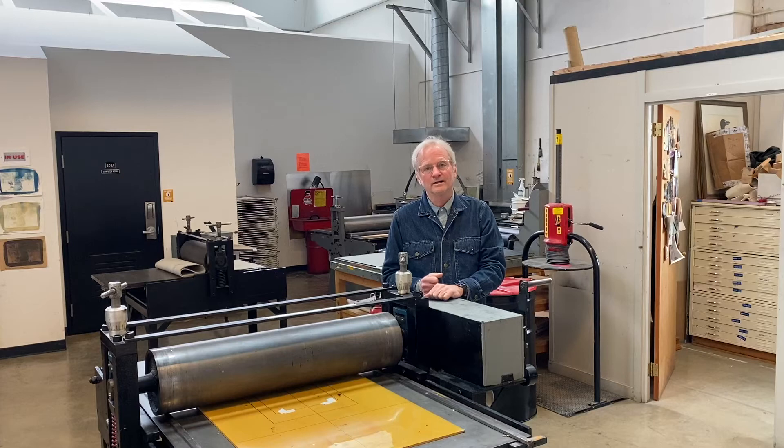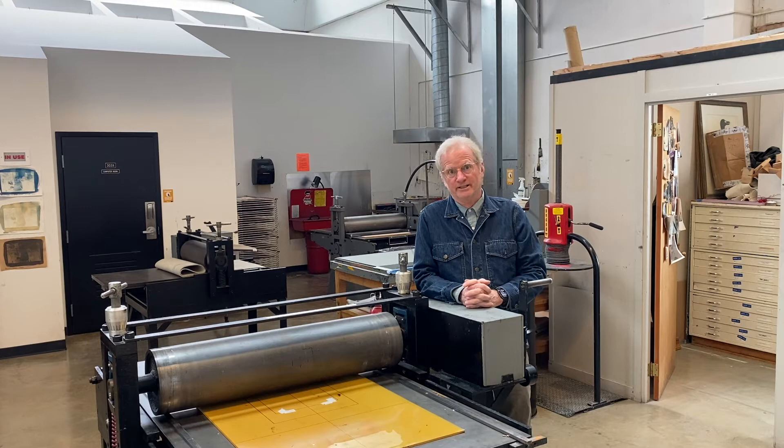Hello, my name is Timothy McDowell. I'm professor of studio art here at Connecticut College. I'm standing here today in our 3,000 square foot print studio where I teach lithography,